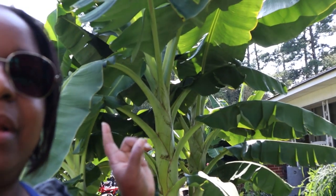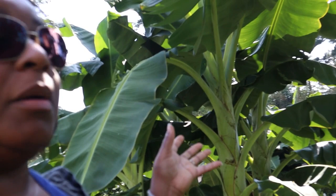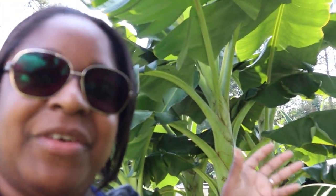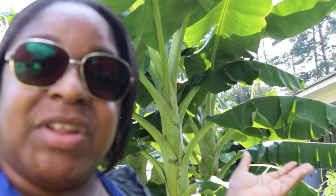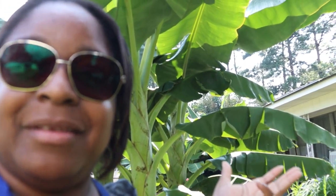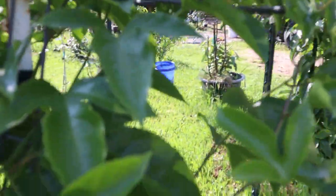First I want to start with these big babies right here — these are my husband's banana plants. They love heat whether you have them in a pot or in the ground. Bananas are great to grow, especially in hot and humid areas. Banana is number one on our list.